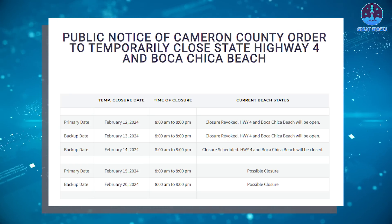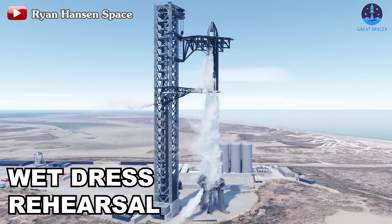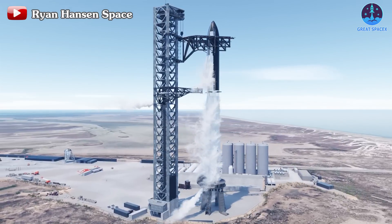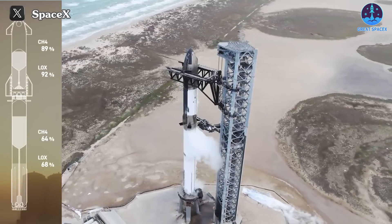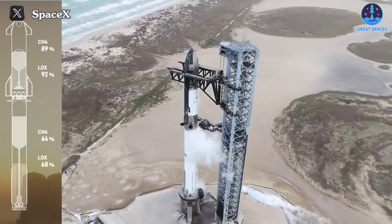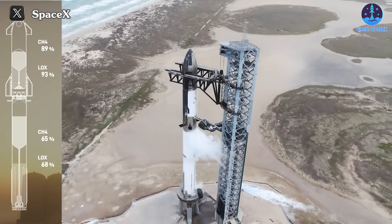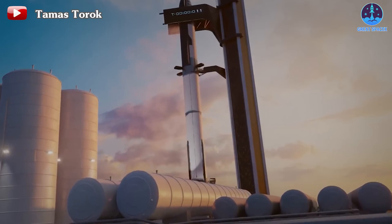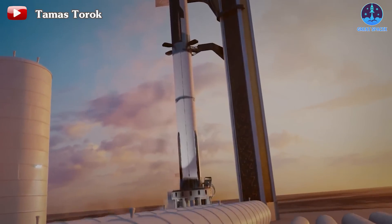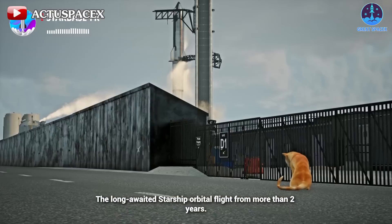In accordance with planned timeframes, Booster 10 and Ship 28 are scheduled for a partial wet dress rehearsal, followed by a subsequent full wet dress rehearsal approximately a day later. The partial rehearsal involves SpaceX loading the booster and ship to about half capacity or less, assessing the functionality of the new systems and modifications made to the orbital launch pad. A wet dress rehearsal is a procedure employed by SpaceX and other launch companies to assess a rocket and its countdown process.